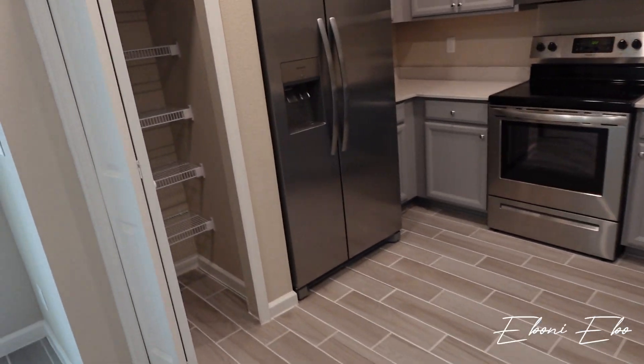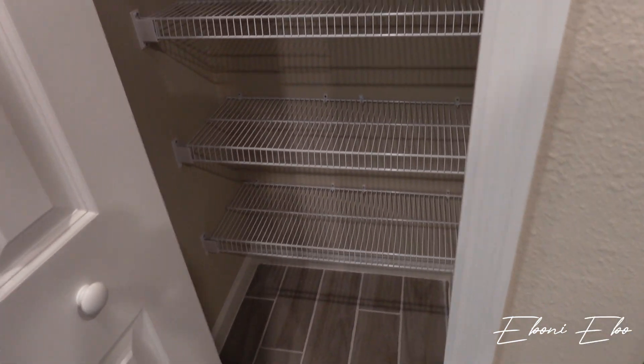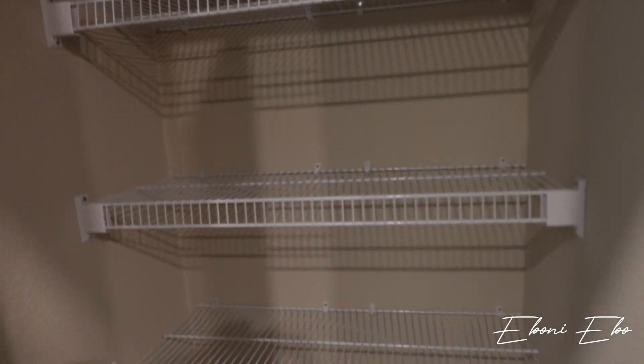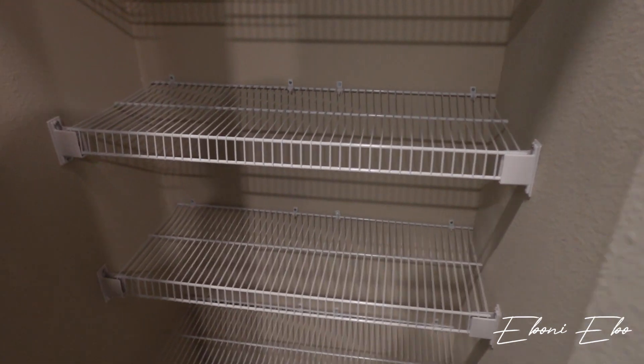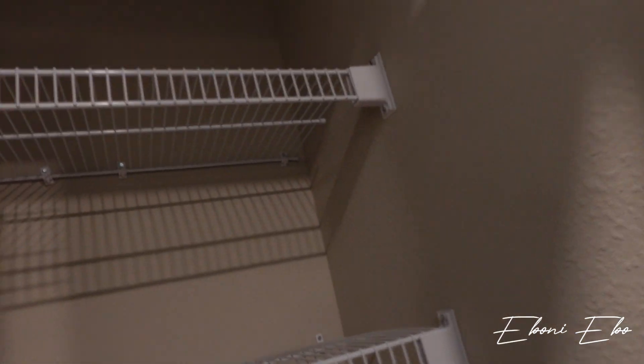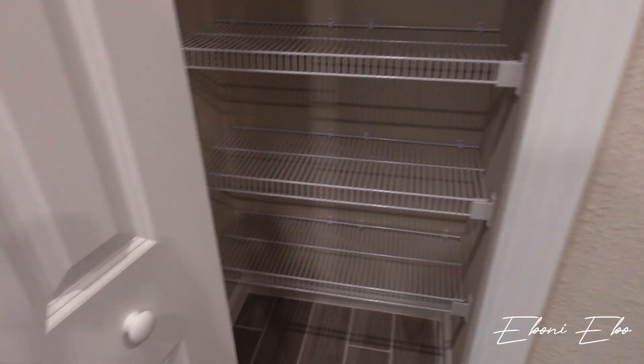And then over here is our pantry. It's not a walk-in but it is a nice size — it has five shelves. I'm not sure if the pantry has a light, but that's okay. We can see what we need to see. So that's the pantry.